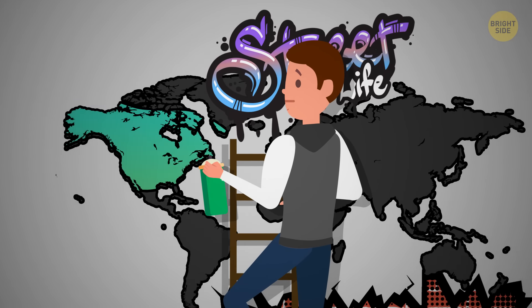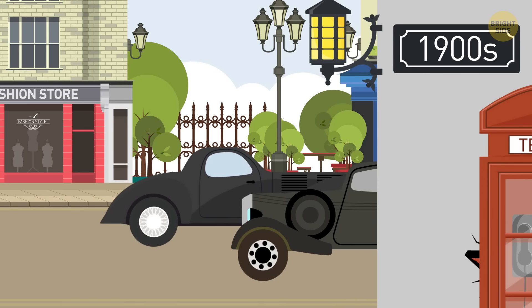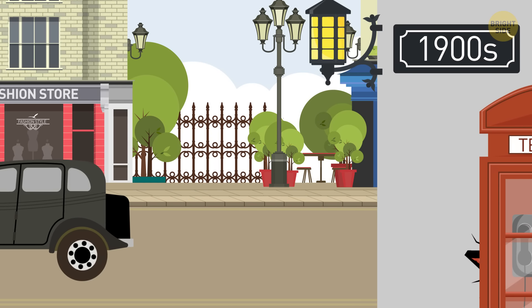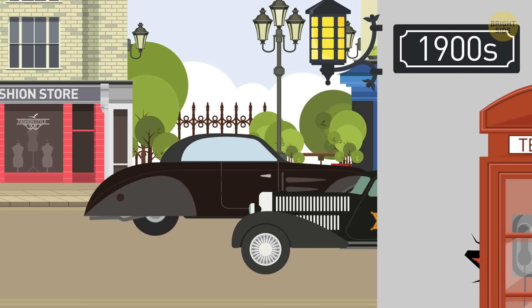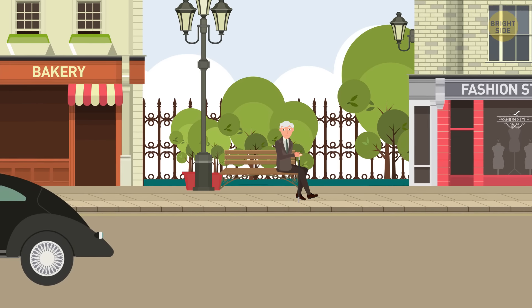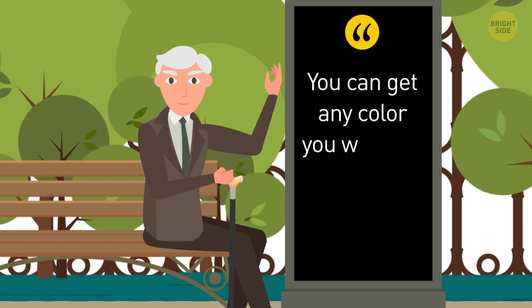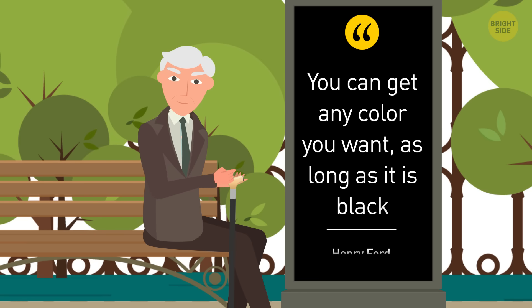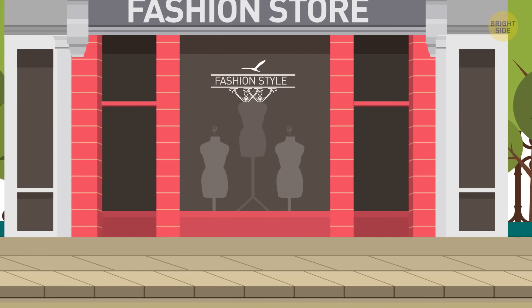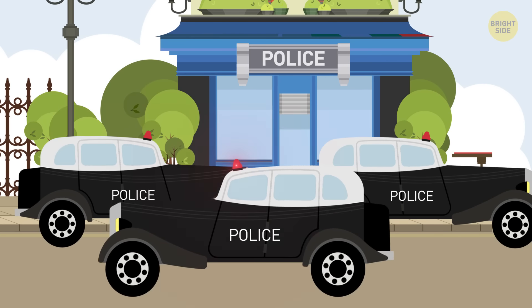Let's take the USA and Canada, for example. When the first North American police cars appeared in the early 1900s, pretty much all automobiles were painted black, and law enforcers weren't any exception. There's even a rather cheeky quote by Henry Ford himself: 'You can get any color you want, as long as it's black.' Painting cars in other colors wasn't a thing until about the 1930s, along with the red rotating lights on the roof.